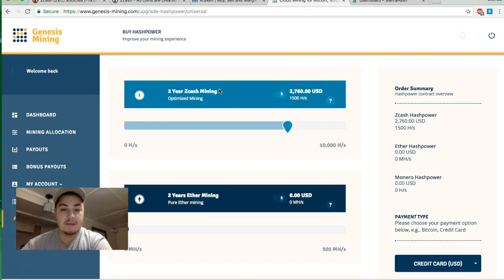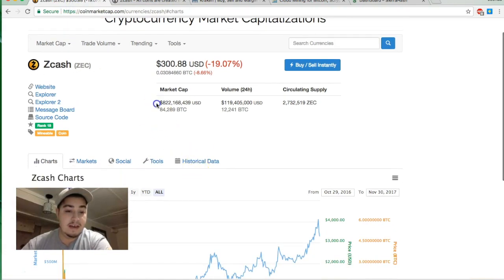I recommend Genesis Mining — there's a code down below that gets you 3% off whatever you purchase. I personally don't mine Zcash yet; I'm more focused on Bitcoin and Litecoin. But looking back at the exchange, it's got an 800 million dollar market cap, 119 million in volume trade, and over 2 to almost 3 million coins in circulation. That's nothing to laugh at.